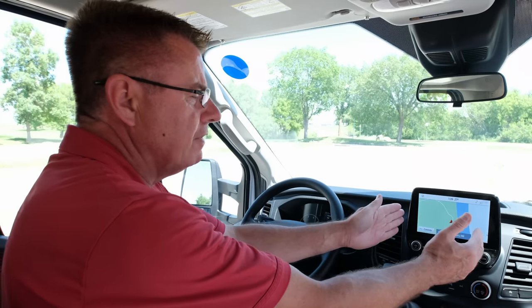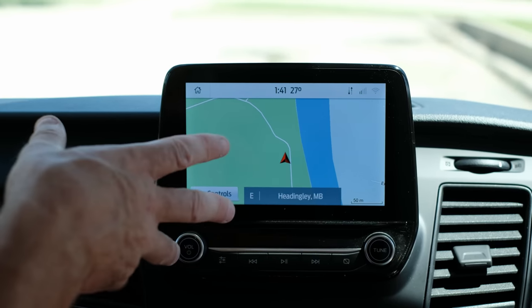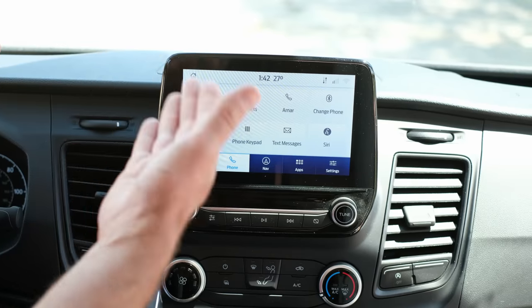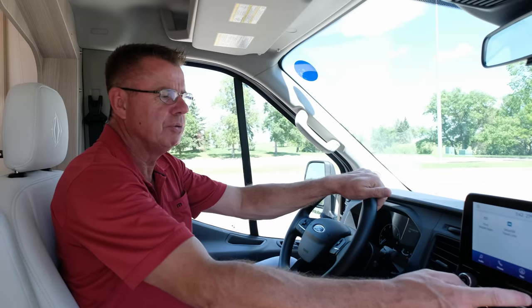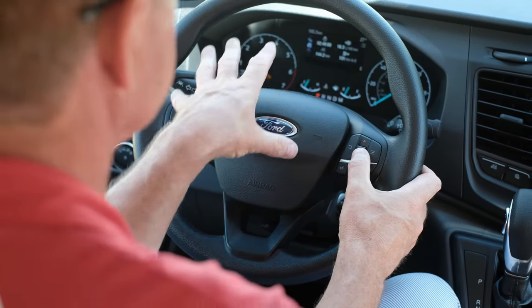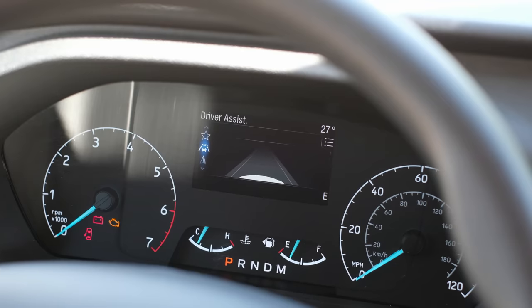It's got Apple CarPlay, Android Auto, and a brand new navigation system. Just tell the navigation system where you want to go, it finds the location automatically and posts it to the nav system — your eyes never have to leave the road. Other great features: satellite radio, Bluetooth, and Sync on your phone so you can play your own music while driving. This is the Sync 3 navigation system from Ford — everything is right here at your fingertips.